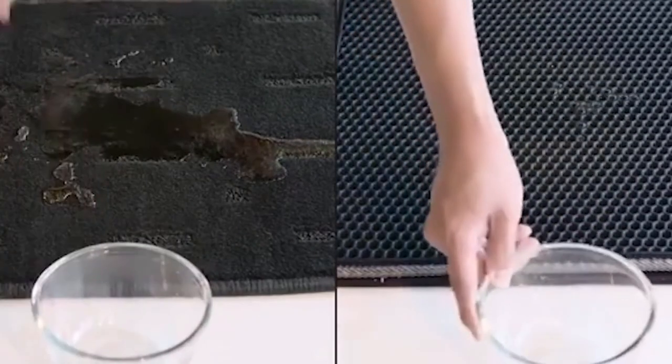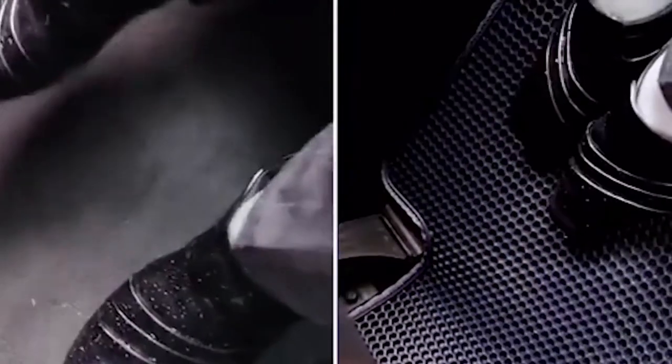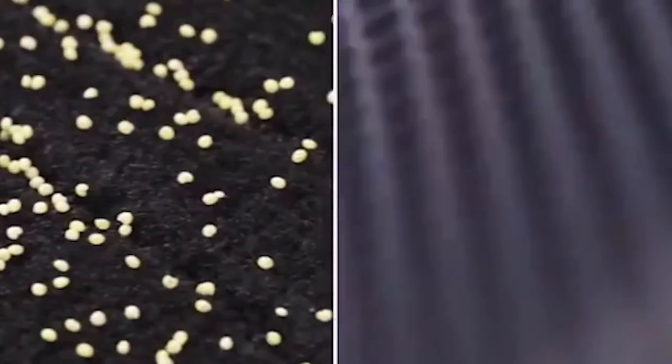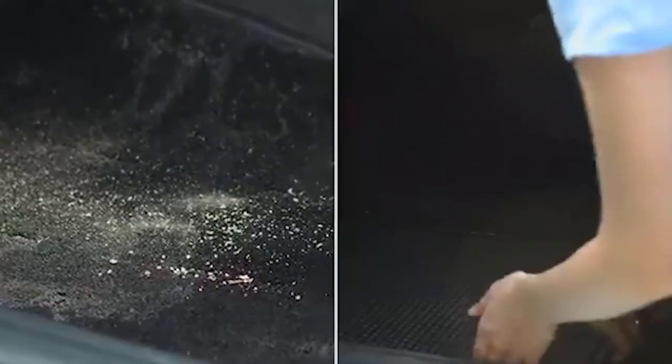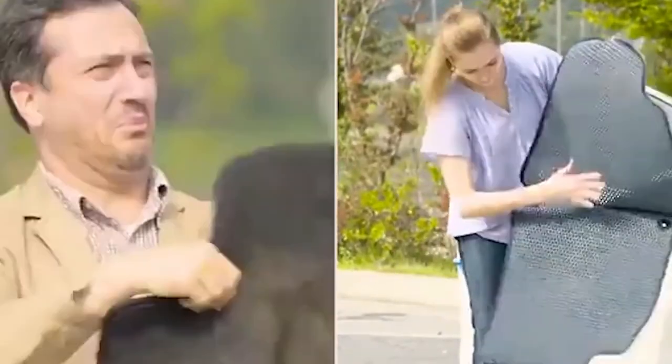The debris does not fall out and doesn't spill even on an uneven road. The mat is made of light rubber which does not absorb dirt, resists the reproduction of bacteria, and doesn't smell. The invention is easy to clean as well — simply rinse it with water and the mat is ready to be used again.